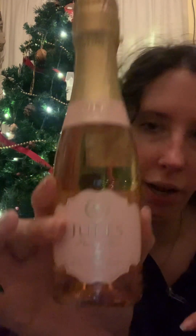Another gift my brother-in-law gave me was Jules champagne. And then my mom got me a candle which smells like cedar blossom, which smells really good and wintry.